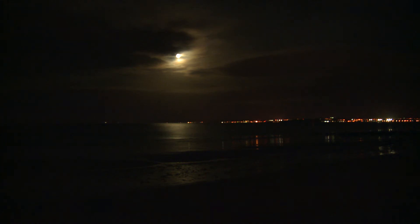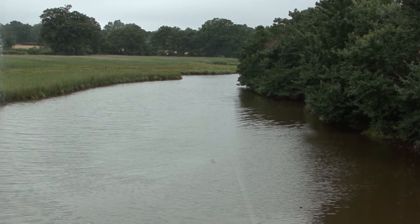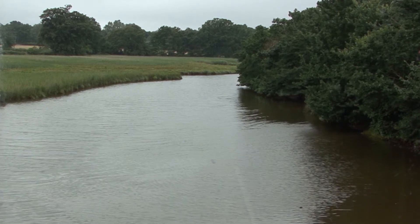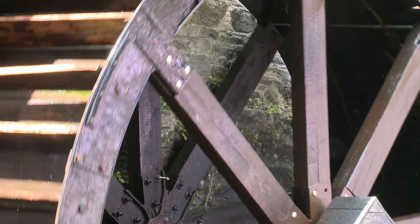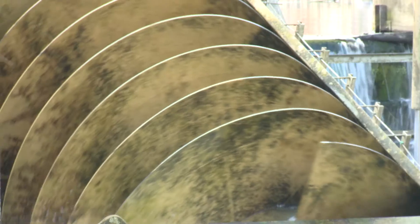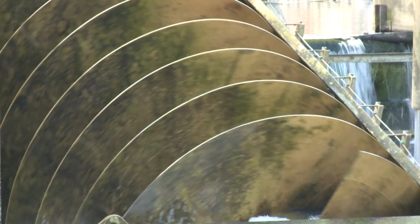The tides have been used for generations for generating power. In ancient tide mills, water was trapped in an estuary or storage pond on the incoming tide and its potential energy harnessed by a water wheel on its release. The same idea is used today in barrage systems and tidal lagoons, except that the water wheels have been replaced by modern turbines.